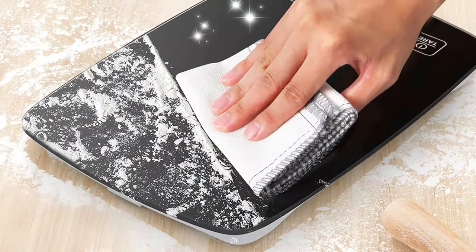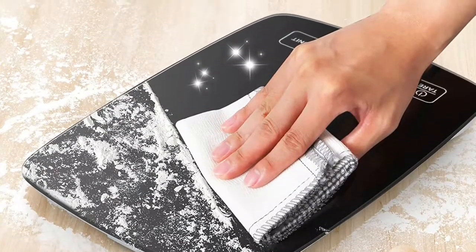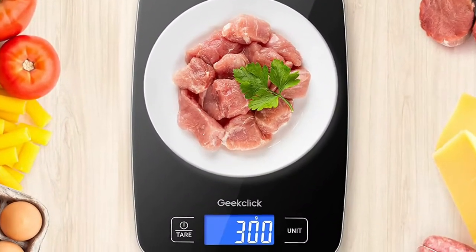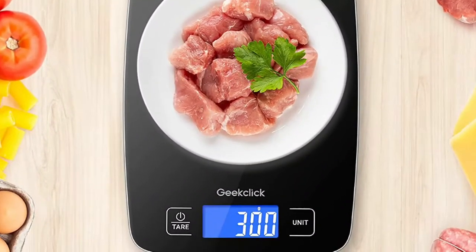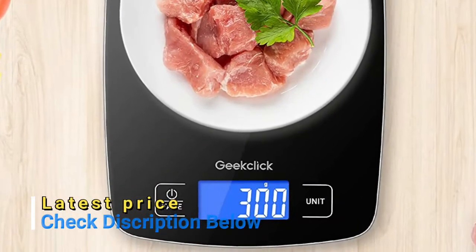The digital kitchen scale can quickly switch between 4 units — grams, milliliters, pounds, and ounces — through the click of the unit button. The food scale meets all of your measurement needs, weighing meat, fruits, vegetables, pet food, coffee, mail, jewelry, seeds, and more.